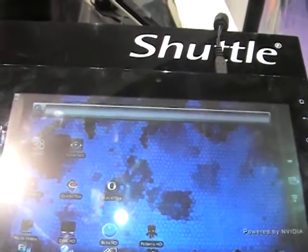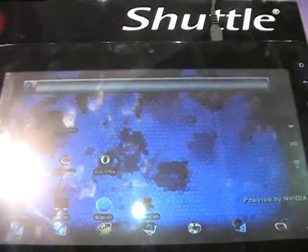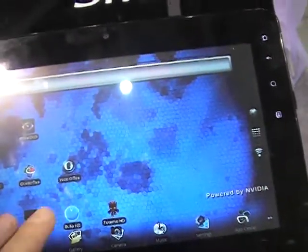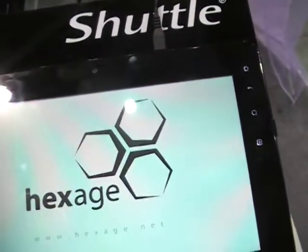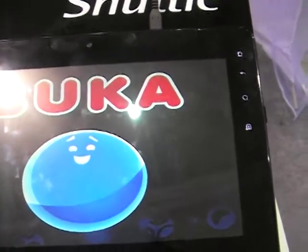It features a protective capacitive screen with multi-touch, 3G, Bluetooth, and EDR support. So that should be very quick — able to play all sorts of videos and all sorts of different games.